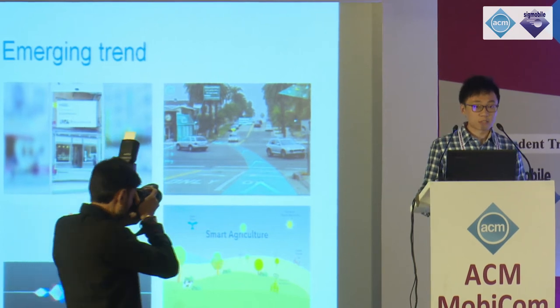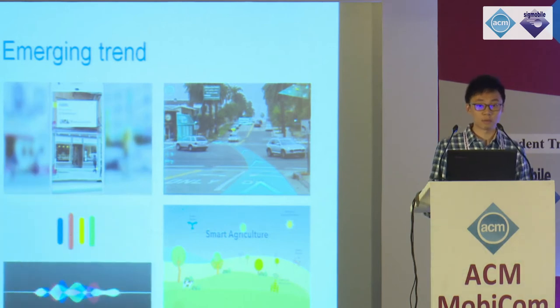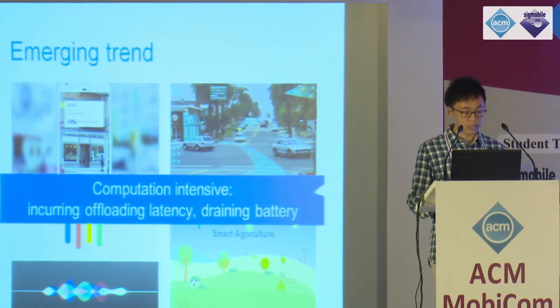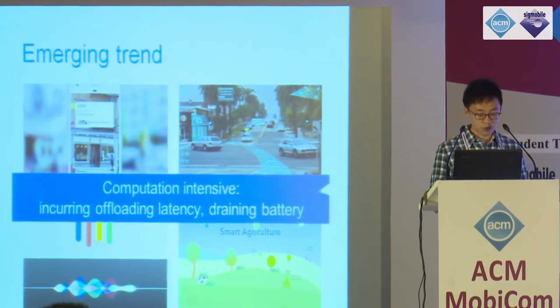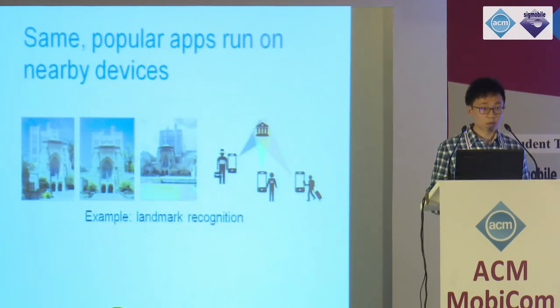Nowadays, learning-based mobile and IoT applications are increasingly popular, widely used for smart home, cognitive assistance, and intelligent agriculture. These applications are also very computation intensive, therefore either incurring additional uploading latency or draining the device battery if running locally. The issue gets even worse when nearby devices run the same popular app repeatedly. For example, landmark recognition as a core function for many cognitive assistance apps is likely to be invoked by nearby devices around a famous landmark to search for related information.